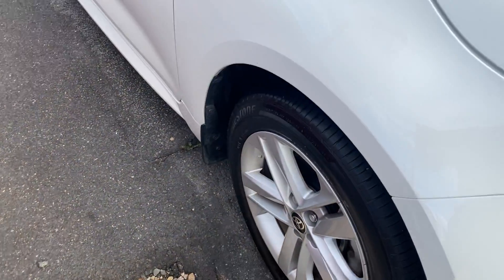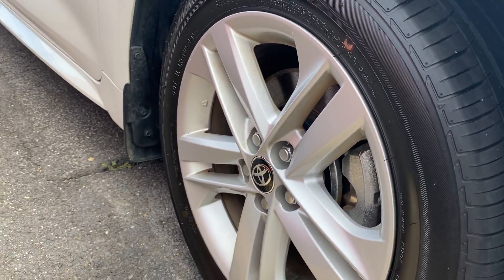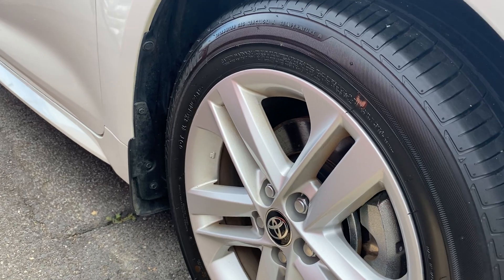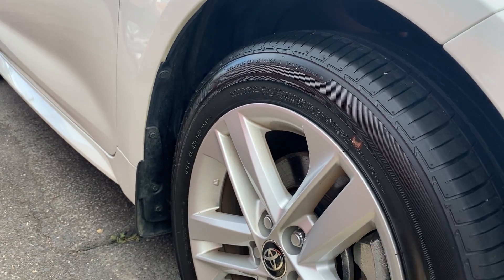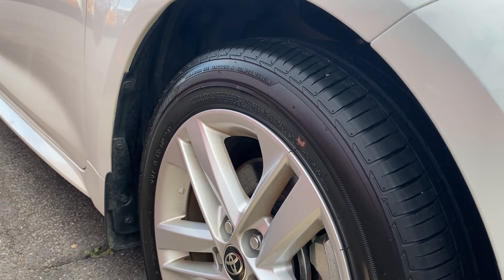Tyres and rims — they are Bridgestone tyres sitting on a factory alloy wheel. They're a 16-inch alloy wheel, obviously sitting on a low-to-medium profile size tyre. There's plenty of tread life left on those as well.